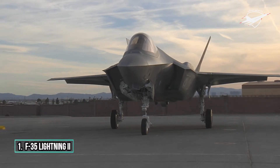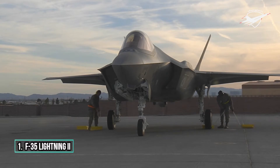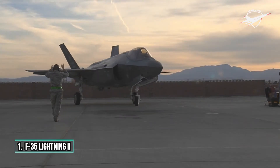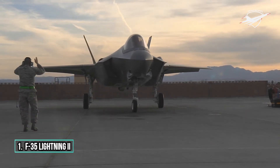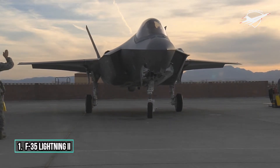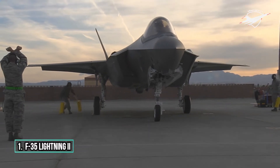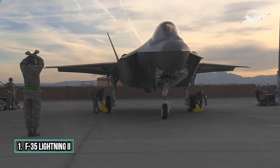The F-35B entered service with the US Marine Corps in July 2015, followed by the US Air Force F-35A in August 2016 and the US Navy F-35C in February 2019. The F-35 was first used in combat in 2018 by the Israeli Air Force. The US plans to buy 2,456 F-35s through 2044, which will represent the bulk of the tactical airpower of the US Air Force, Navy, and Marine Corps for several decades. The aircraft is projected to operate until 2070.